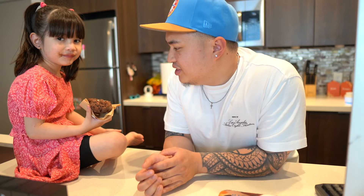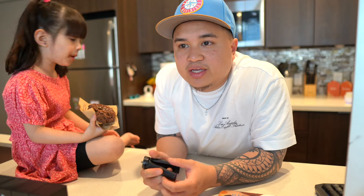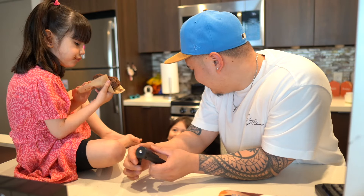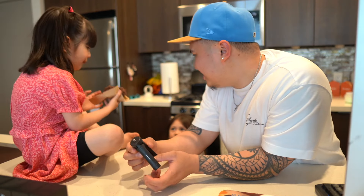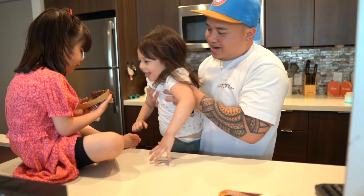We are back at the crib. We have Rose here — she just got home from school eating a chocolate donut. The outlet was cool overall, the day was cool. Nothing too crazy to be honest.